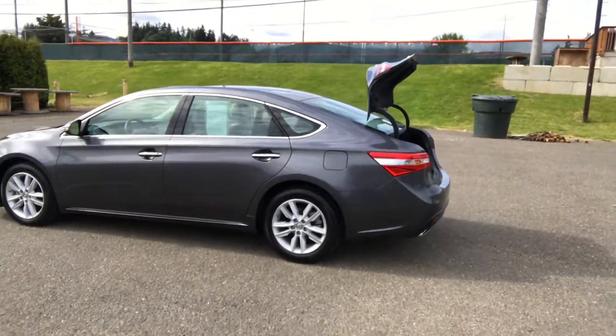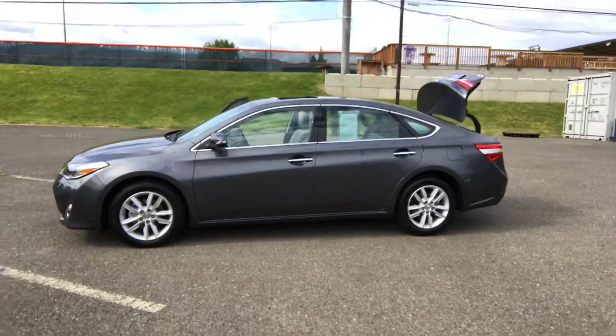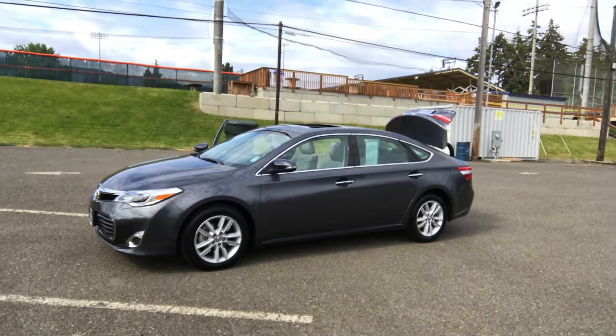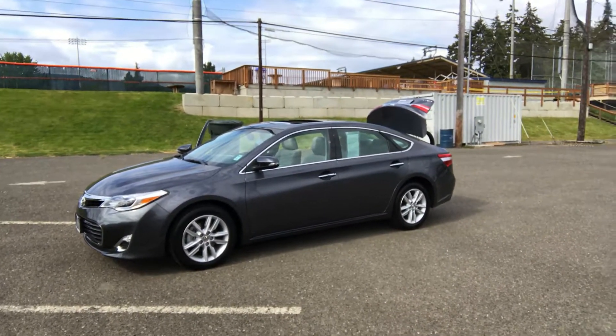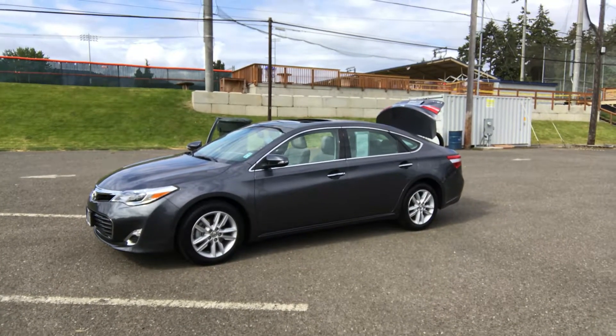We do have this car on sale today for $23,429 — a beautiful, beautiful car. If you think you have an interest, please give us a call at 360-457-9663. You can see the rest of our inventory at reedandjohnson.com. We'd love to hear from you. Talk to you soon. Thanks.